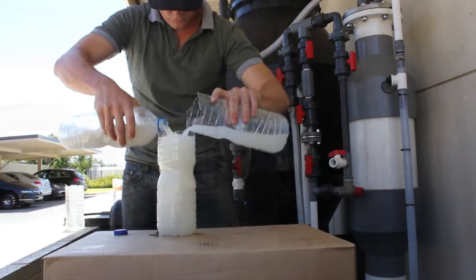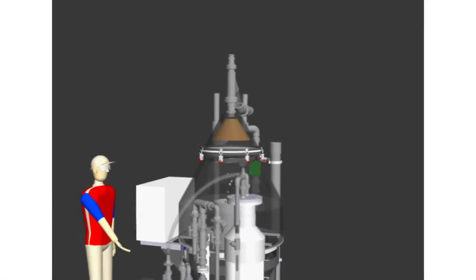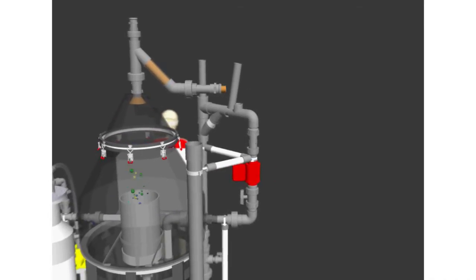Wastes are floated in the AeroFloat DAF tank. The patented SCUM removal technology automatically pushes the waste float into the waste float tank. pH and flow are continuously measured on the treated effluent being discharged to the sewer.